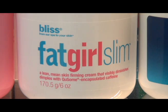Fat Girl Slim uses encapsulated caffeine to help with the tone and firmness of the skin and also help with the appearance of cellulite. You'd want to use it twice a day, rub it on the skin 20 to 30 seconds.